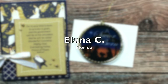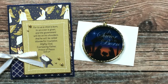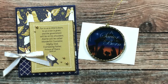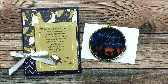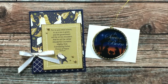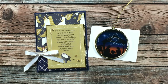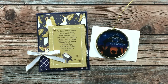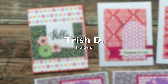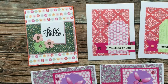Up next is a package from Alana C of Florida. She sent me a beautiful Christmas tree ornament — since it was see-through I put a piece of white behind it so you could see it — and a beautiful Christmas card. The gold metallic shine on it is just so beautiful and unfortunately the picture doesn't do it justice. Thank you so much Alana!